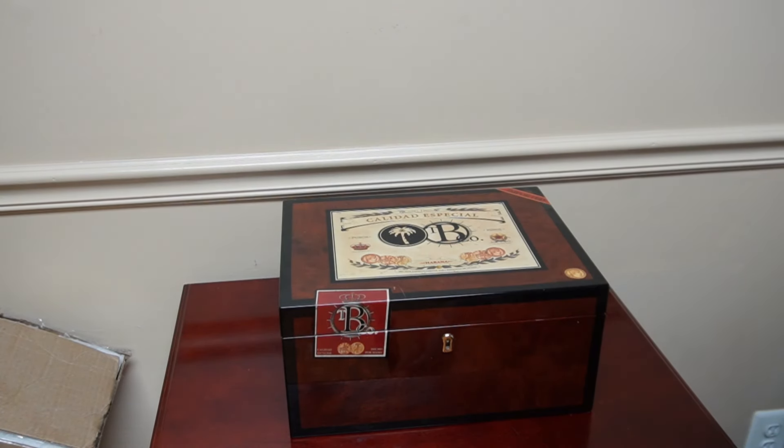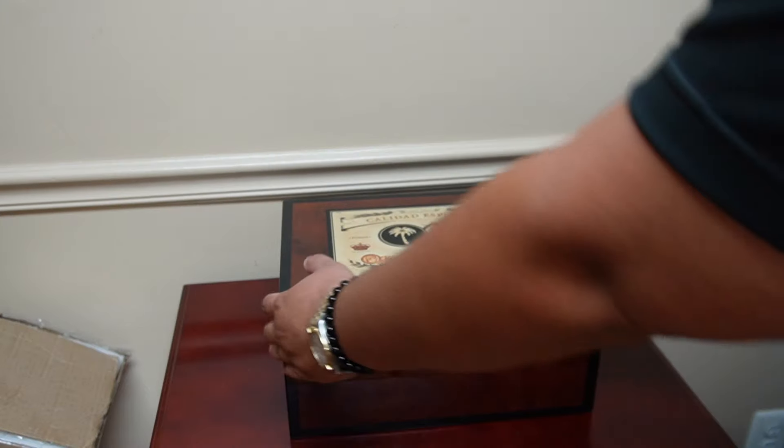I'm also going to put a couple other Nat Shermans in there — 5 by 70 Nat Sherman Connecticuts. I found two of them. Anytime I see Nat Shermans, I always pick them up. Look at that, fits perfectly in the tray. So we'll close that up.